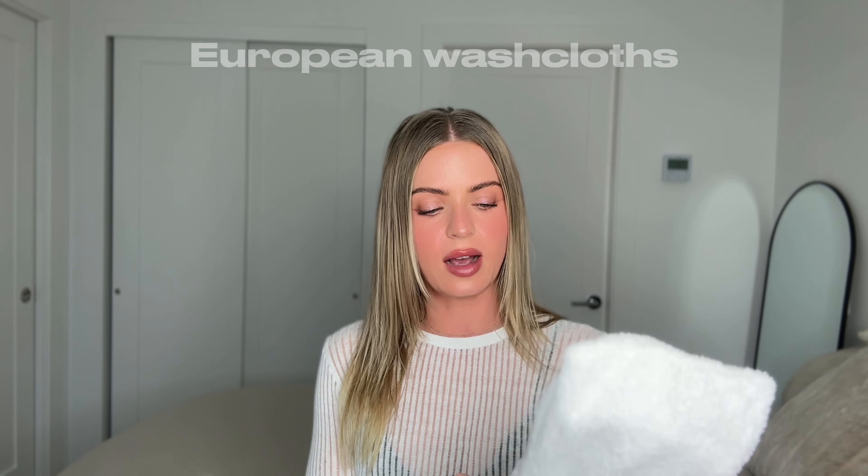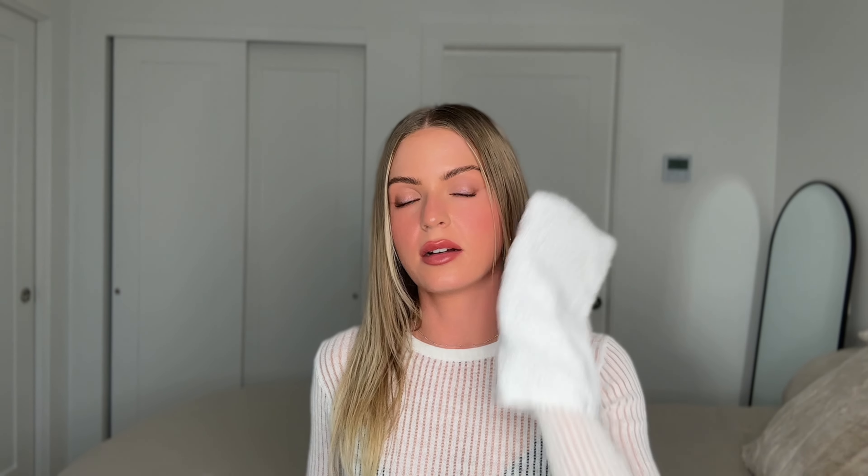An important tip I learned recently from a skincare book is the European method of cleansing. Once you're done cleansing, you use what are called European washcloths — they're like a washcloth but a mitt — and you rinse off the cleanser gently with it. I ordered them on Amazon and will leave a link. This made such a difference in my skin. It's from a book on French skincare and they swear by this technique — and after testing it, I completely agree.